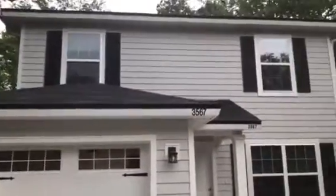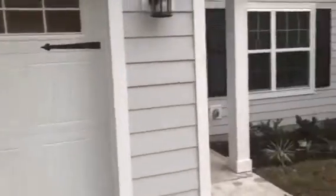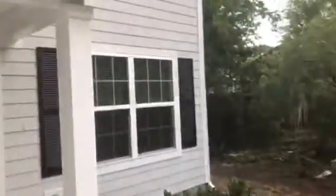Hey, it's John with JWB at 3567 Gilmore Street on the west side of Jacksonville for a final walkthrough. We've just finished this new construction home. It's a four-bedroom, two-and-a-half bath with a one-car garage and 1,665 heated and cooled square feet.